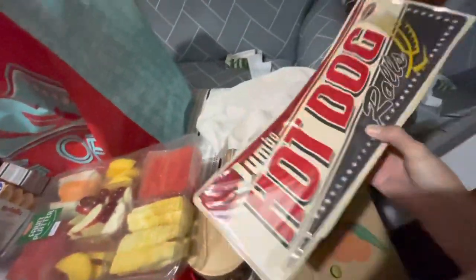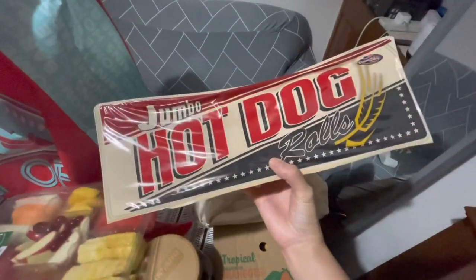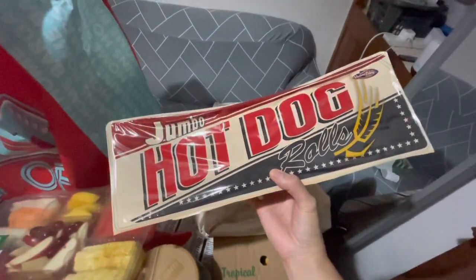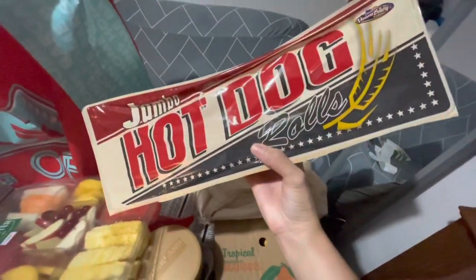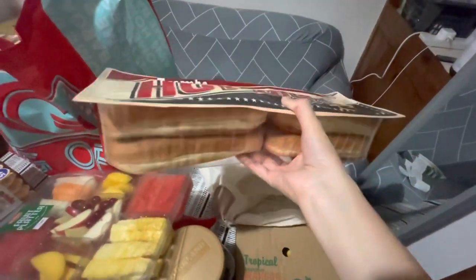Then hot dog rolls — there are two packs and we split them with my friends because there's so many. There are 8 pieces of rolls per pack.